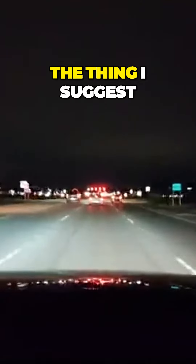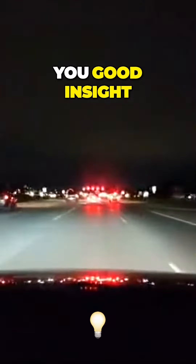One thing I suggest: get a dash cam. It can really give you good insight into your driving, and you can always show your friends.